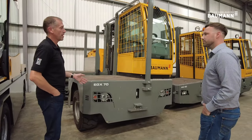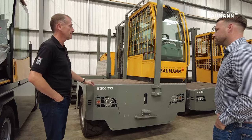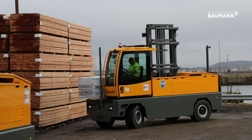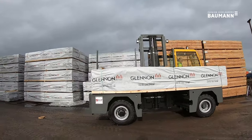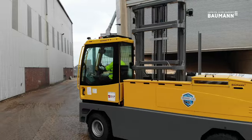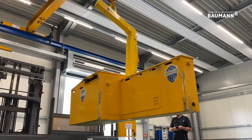This is the EGX Ranger truck. This particular model is the EGX 70, 7-ton capacity. It's a 120-volt truck designed for multi-shift operations. It has a single-piece battery above deck which is easily removable by crane or fork pockets to allow multi-shift operations.